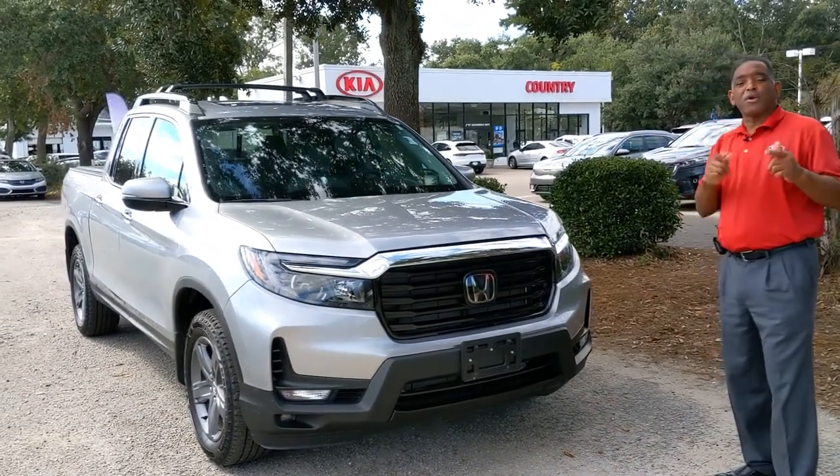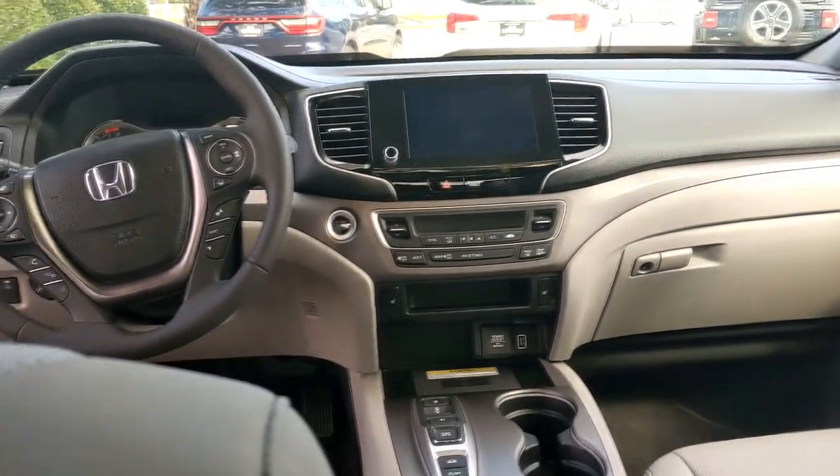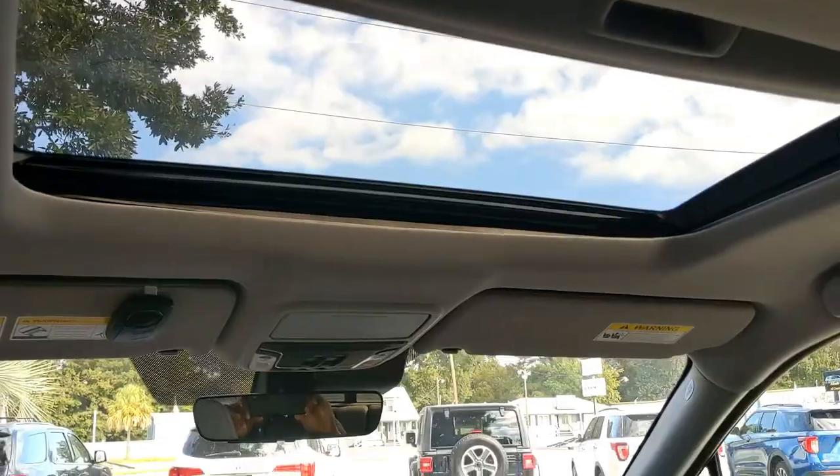Come on by and get you this beautiful Honda Ridgeline. This beautiful silver Ridgeline has black and gray interior. You have memory seats, you also have a backup camera, and a beautiful sunroof.